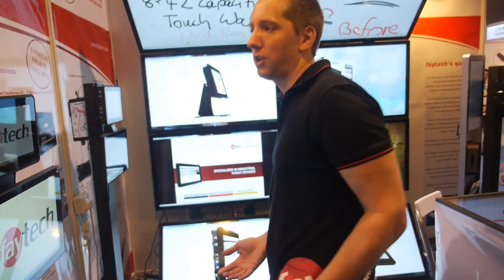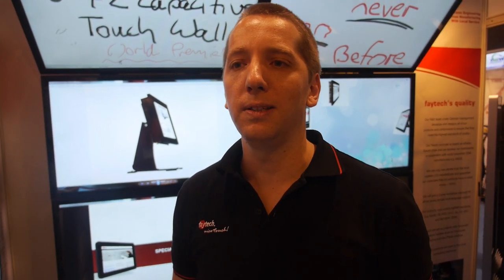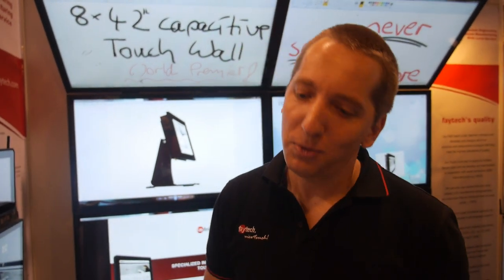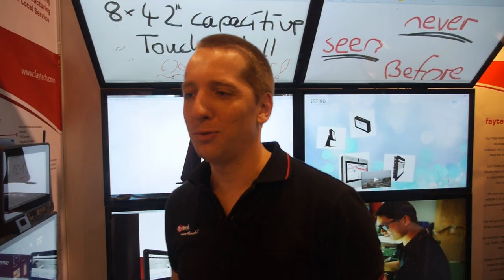We have our factory in China — you've visited. We really follow German quality thinking and German market expectations, and that's what we apply in our factory in China. German strategy too: we try to be steady and move forward.